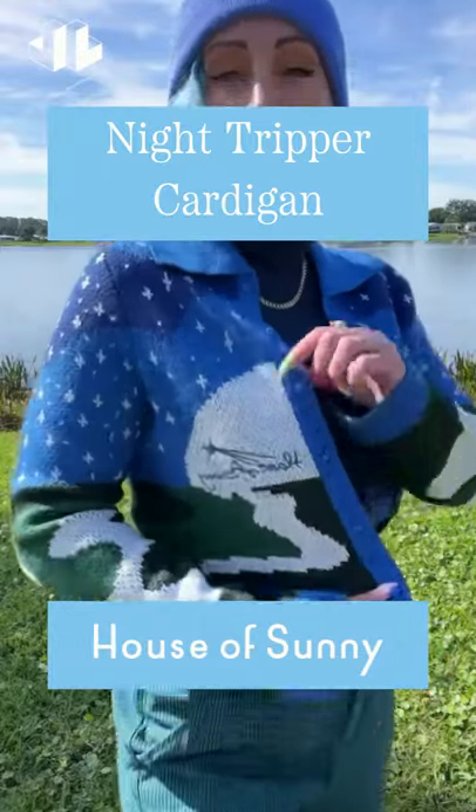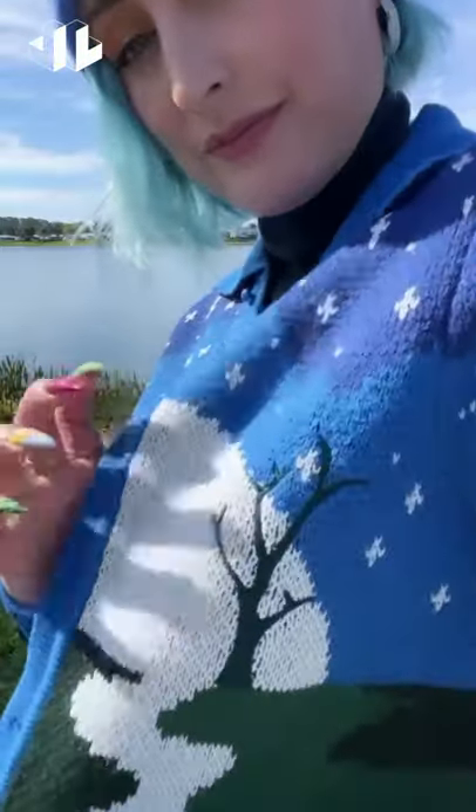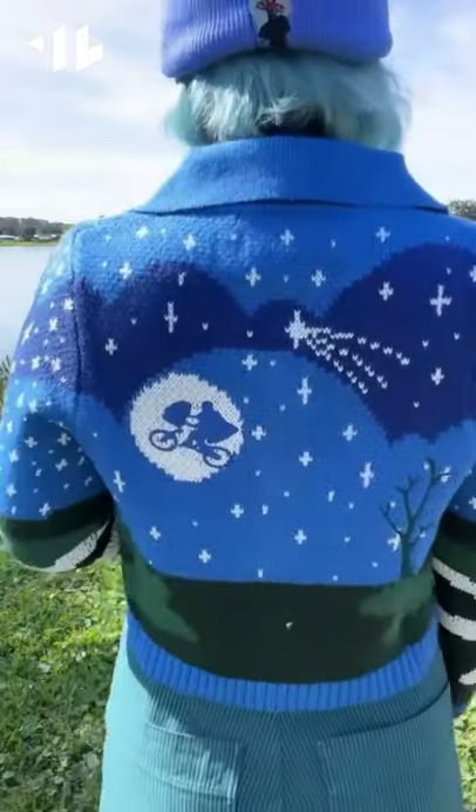This is the Night Tripper Cardi by House of Sunny, and it's available at the Lobby. I love the colors on it and all of the beautiful details. It's super soft and warm. It has this really cute tree embroidered on it. I love the ribbed detailing on the cuff and on the collar, and the buttons as well.